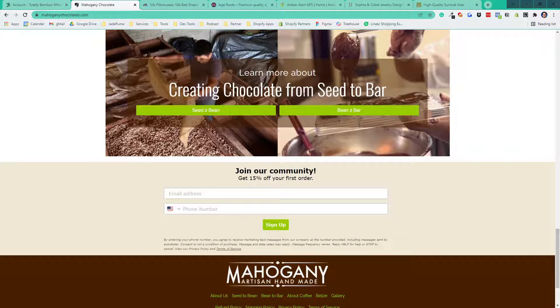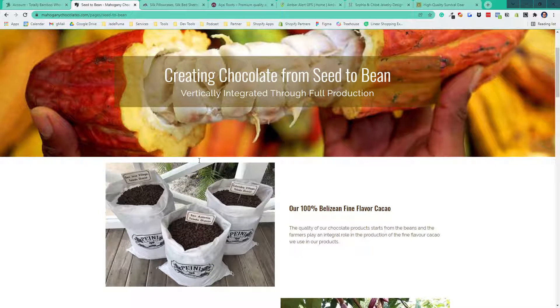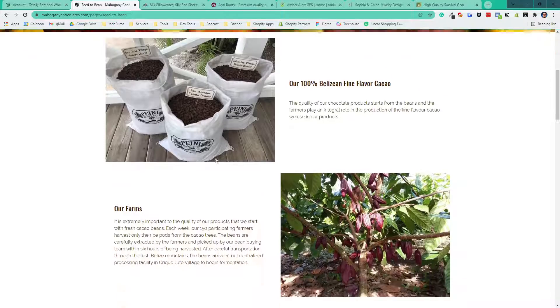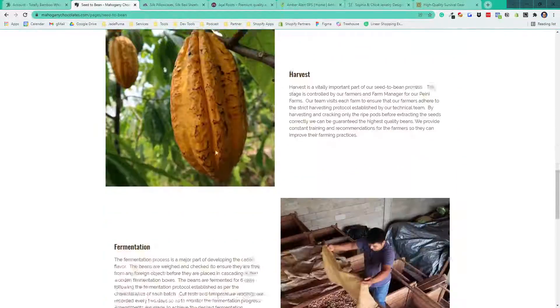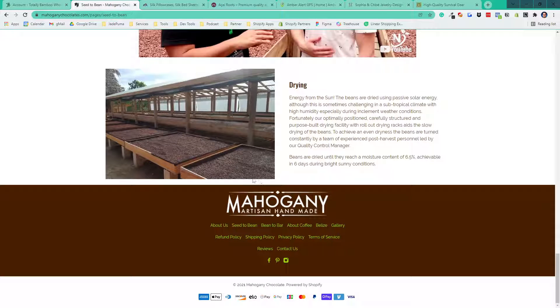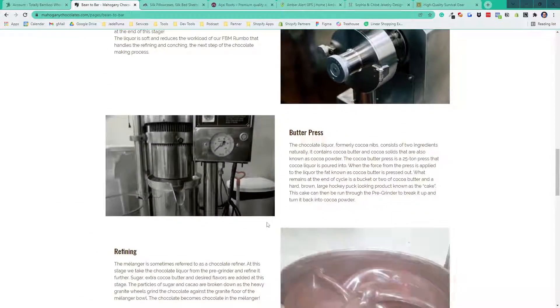For chocolate, we break it down into two components: growing the product from seeds to beans, and manufacturing from bean to bar. Because there's so much information — more than one page can handle — we split it into two pages. All the photos are from the actual facility in Belize showing details of how things are done, and there are even some videos for anyone who really wants to learn how these products are ethically sourced.